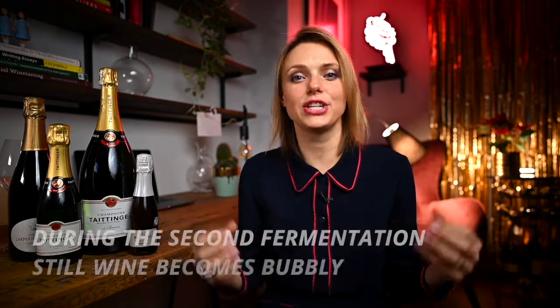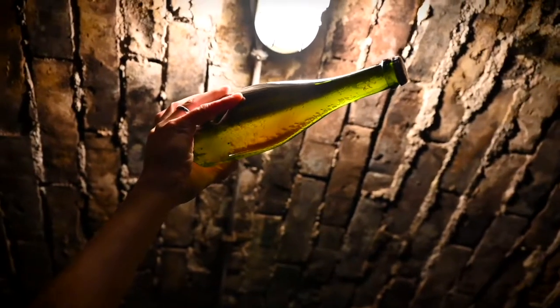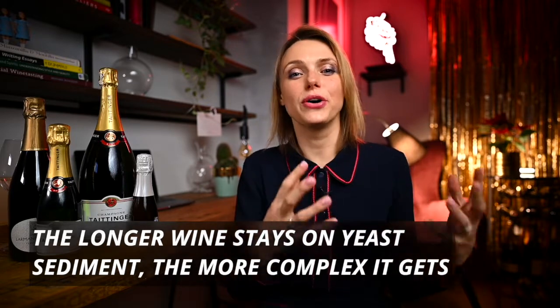Secondly, the unique thing about champagne is that it must be sold in the very same bottle in which it underwent the second fermentation. It's important to know that the second fermentation is the process when still wine becomes bubbly. In the case of champagne, the second fermentation happens in a sealed glass bottle where yeast ferments the sugar. When all the sugar has been fermented, the yeast will precipitate. Champagne can be aged on these yeast lees for a very long time, and the popular belief is that the longer it stays on this yeast sediment, the more complex it becomes and acquires notes of dough, freshly baked bread, and brioche.